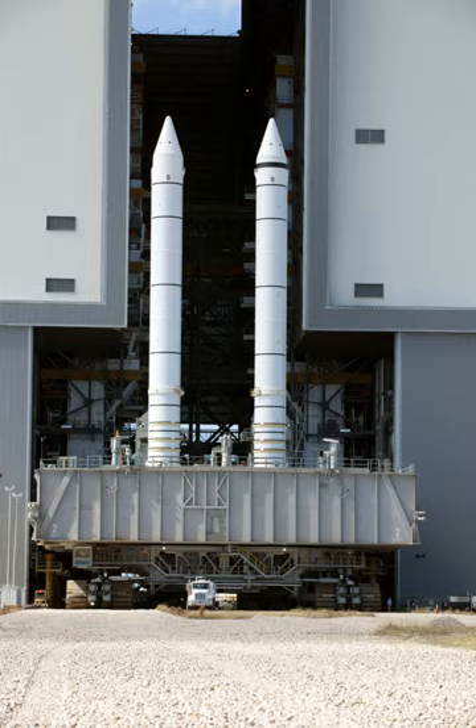The Space Shuttle Solid Rocket Boosters were the first solid propellant rockets used for primary propulsion on a vehicle used for human spaceflight, and provided the majority of the Space Shuttle's thrust during the first two minutes of flight. After burnout, they were jettisoned and parachuted into the Atlantic Ocean where they were recovered, examined, refurbished, and reused.